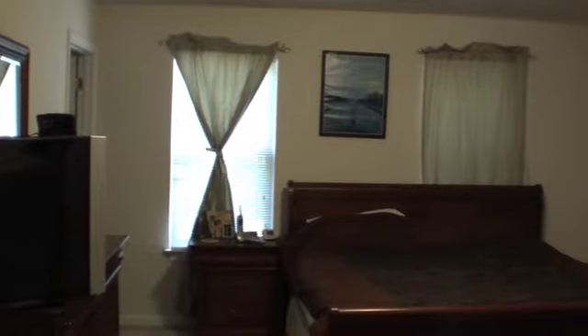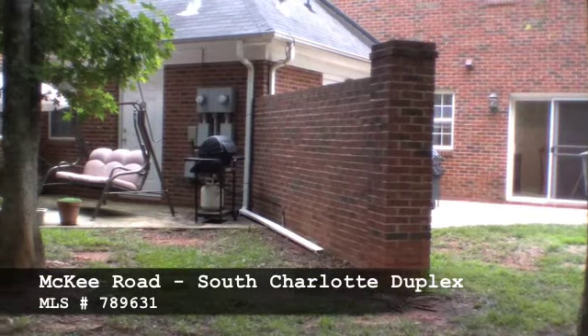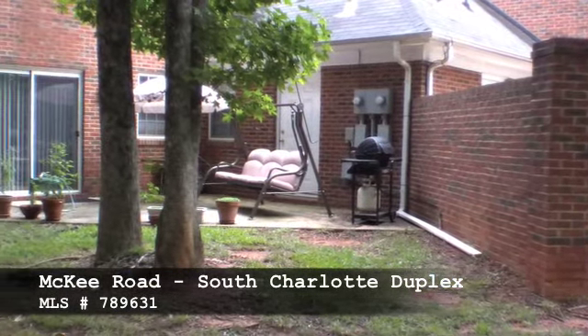The master bedroom is quite spacious with an adjoining master bathroom. Overall, between the two homes there are six bedrooms, four bathrooms, two half baths, and 3,500 heated square feet.